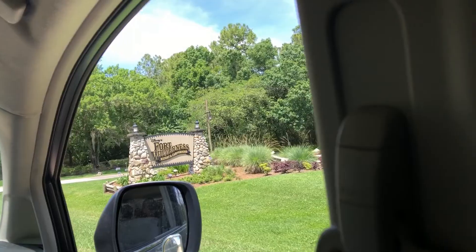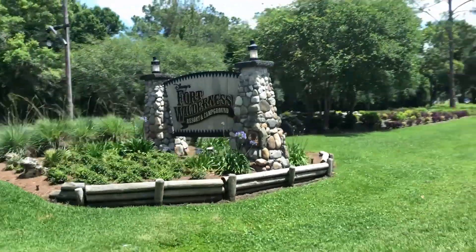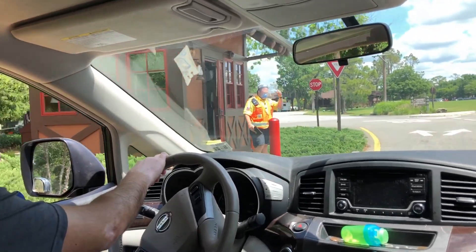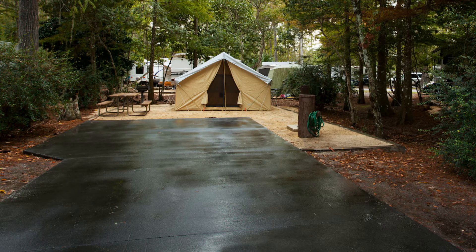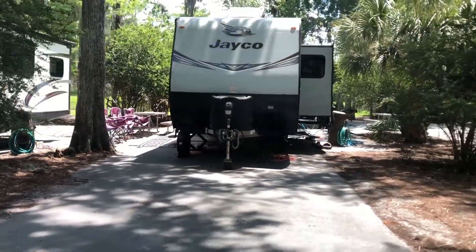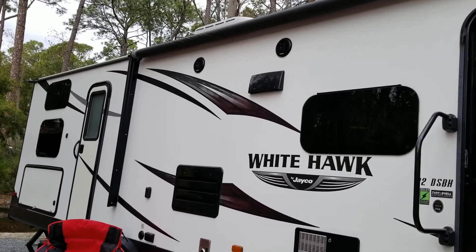Hi guys, welcome back to my channel. We have another Fort Wilderness vacation planned and because of that we wanted to do a video series on the process from start to finish. Today we are going to be talking about the different sites that you can rent, the cost, and what each site category provides. We will also be talking about the RVs and travel trailers you can get and some things we learned from renting a travel trailer for camping at Fort Wilderness over the years.